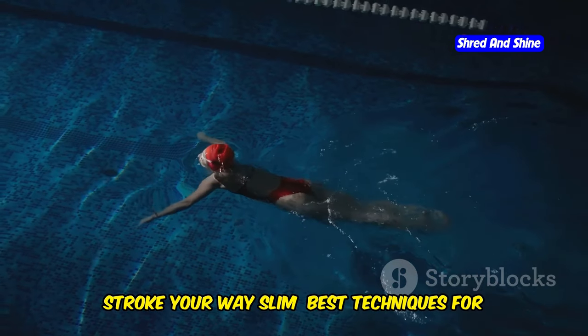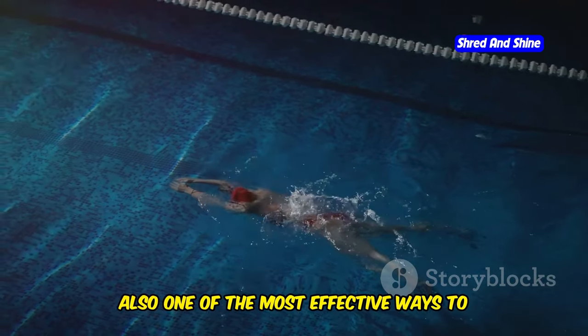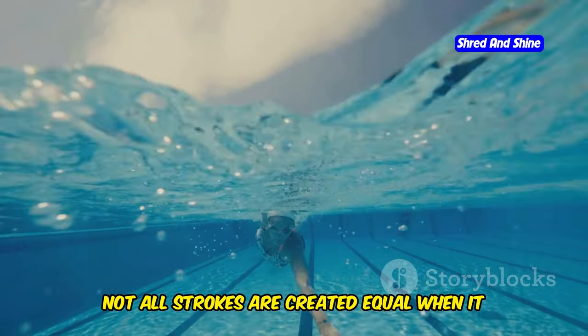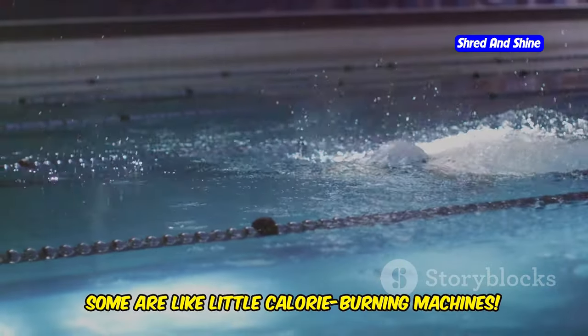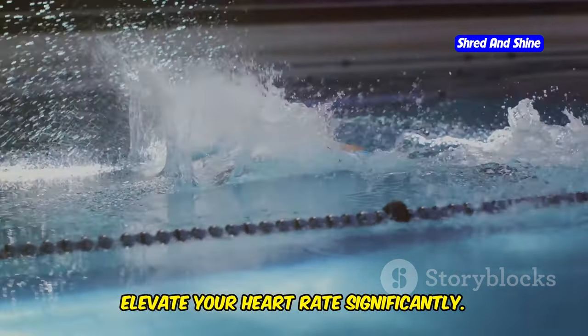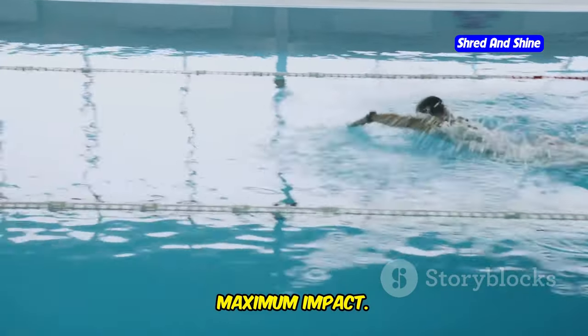Stroke your way slim — best techniques for burning calories. Swimming is not just a fun activity; it's also one of the most effective ways to burn calories and stay fit. Not all strokes are created equal when it comes to torching calories. Each stroke has its own unique benefits and challenges. Some are like little calorie-burning machines, engaging multiple muscle groups and elevating your heart rate significantly. Let's break down the best strokes for maximum impact.